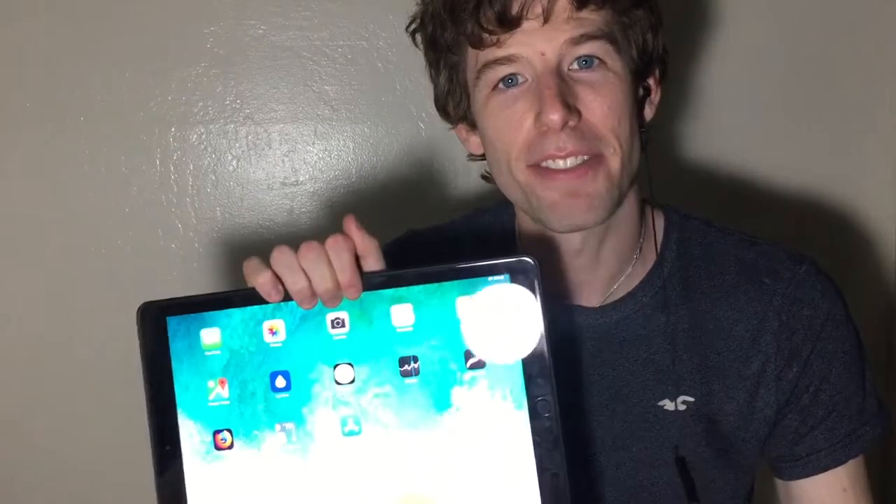Hey guys, this is Elliot the iPad Pro, and I just upgraded from the 2017 12.9 inch iPad Pro to the 2018 12.9 inch iPad Pro. I've been using this device for about three days now and I'm going to tell you the good, the bad, and overall what I think. I'm a computer scientist and I've been using the iPad as my main device for over a year, including for school and computer programming. I actually have a channel where I teach total beginners how to code Python on an iPad, so you should definitely check that out.